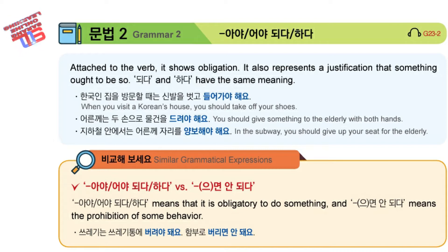In other words, it shows the obligation attached to the verb. It also represents the justification that it ought to be so. Here, DAYDA and HADA have the same meaning.